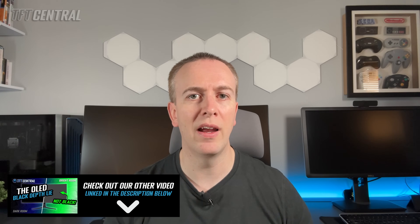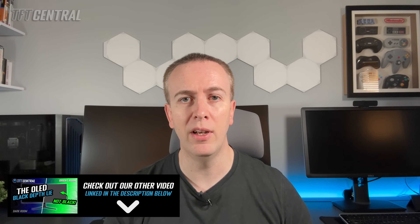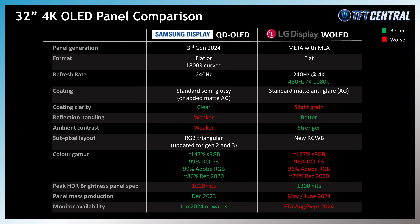On the other hand, these LG Display W-OLED panels do handle ambient lighting better than QD-OLED, largely avoiding the issues with raised blacks and reduced contrast we talked about earlier. The coating also handles reflections better than the semi-glossy coating of QD-OLED panels, so if you're using the screen in a well-lit room or your light sources are likely to cause reflection problems, then these panels are probably better suited.